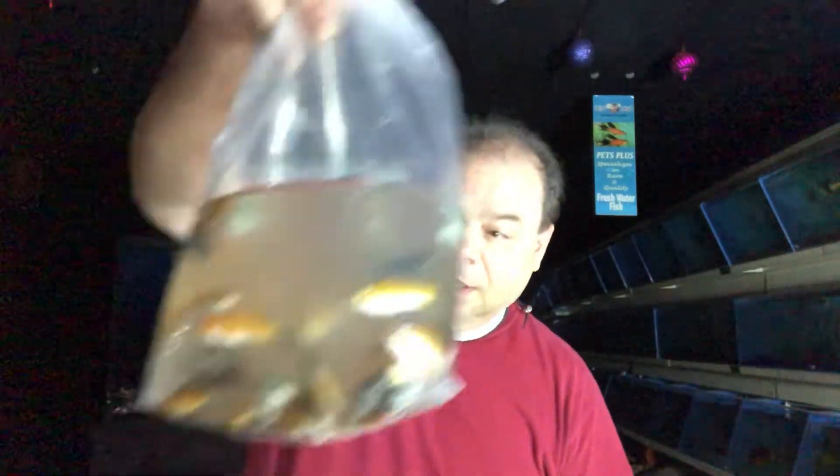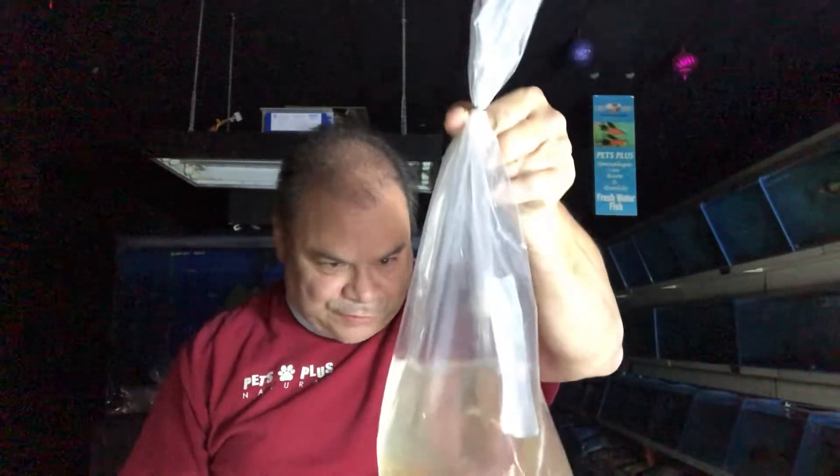Looks like that's another bag of male blonde Endlers livebearers — I'm not sure where my females ended up. And then assorted lyretail mollies. Mollies have become one of the best-selling fish in the store all of a sudden.